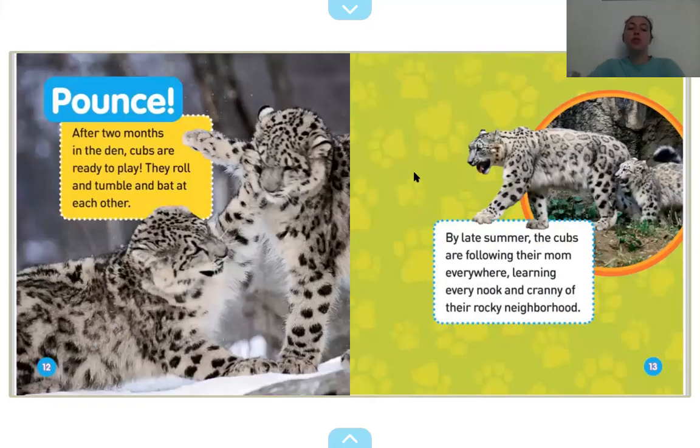After two months in the den, cubs are ready to play. They roll and tumble and bat at each other. By late summer, the cubs are following their mom everywhere, learning every nook and cranny of their rocky neighborhood. What's happening with these two? They're fighting — these baby cubs are fighting. Kind of looks like it's all in good fun, though.